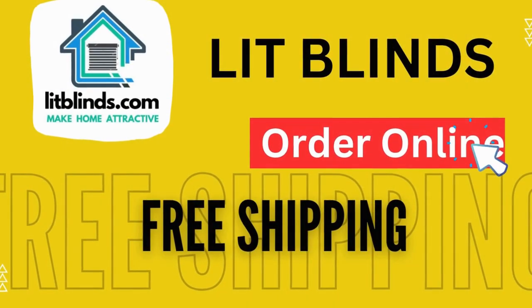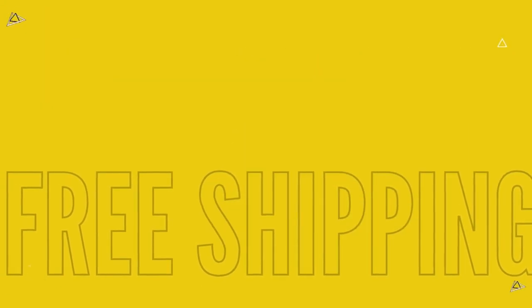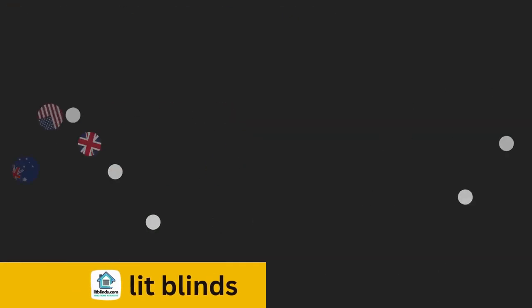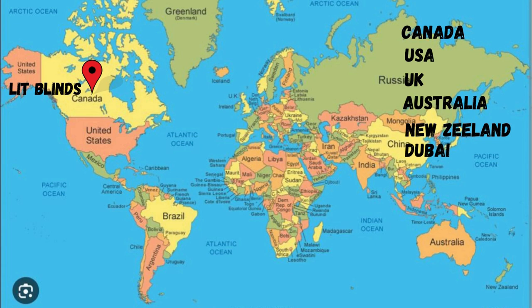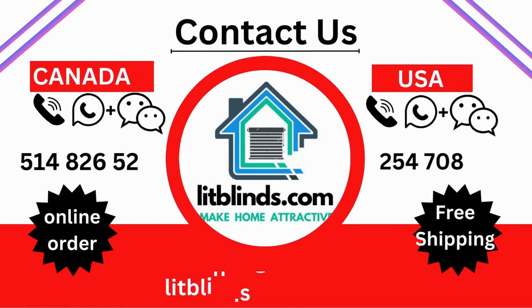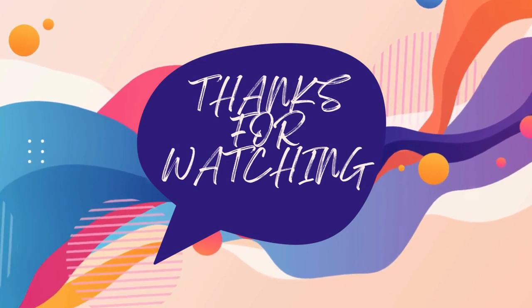Order online — LitBlinds ships to multiple countries including Canada, USA, UK, Australia, New Zealand, and Dubai. LitBlinds provides free shipping and 50% off in each country, so order quickly to save. Contact us: USA 514-826-5278, Canada 254-708-6262, or email litblinds@gmail.com. Thanks for watching.